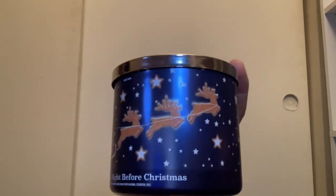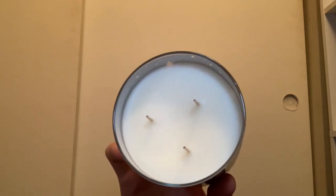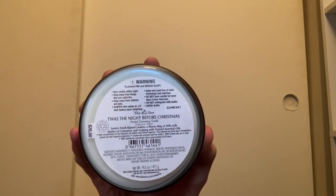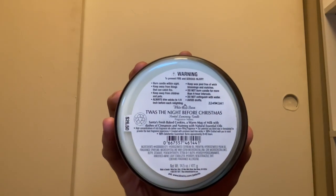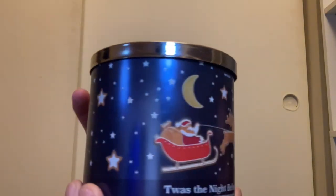Another cookie scent from this year is Twas the Night Before Christmas with Santa and reindeer packaging and a Christmas tree on the lid. It has white wax and scent notes of Santa's fresh baked cookies, a warm mug of milk, and a dash of cinnamon and nutmeg. This one is a very nice cookie scent — you get a nice cinnamon vanilla cookie. I absolutely love this candle for the packaging and the smell — I can't wait to burn it next year.